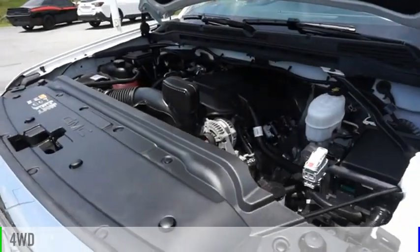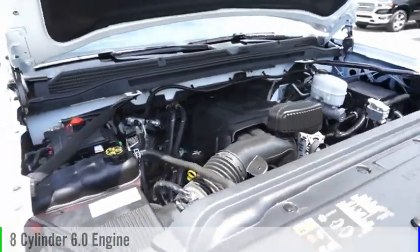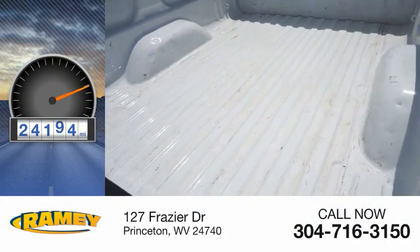This vehicle is powered by a four-wheel drive, eight-cylinder, 6.0-liter engine, and comes with an automatic transmission. This vehicle has less than 25,000 miles.